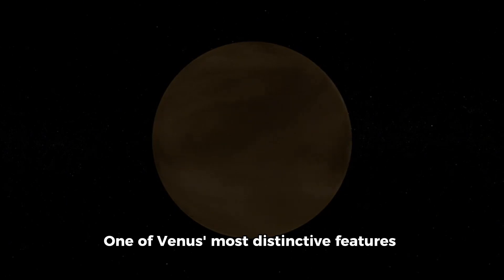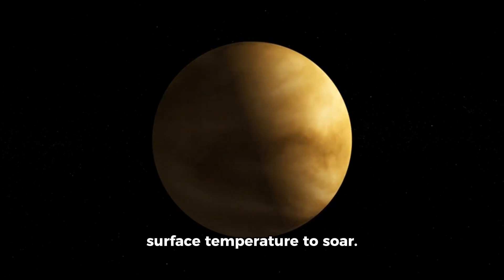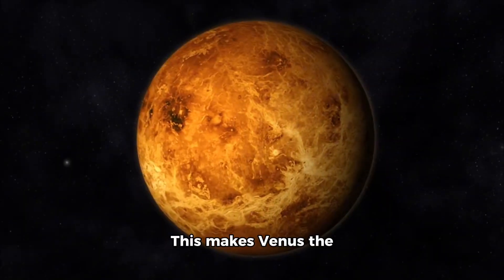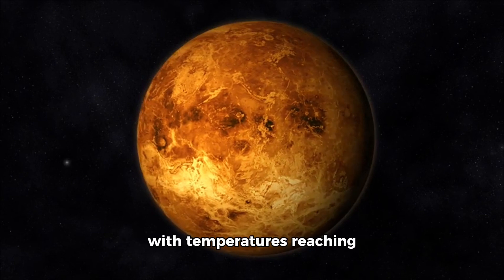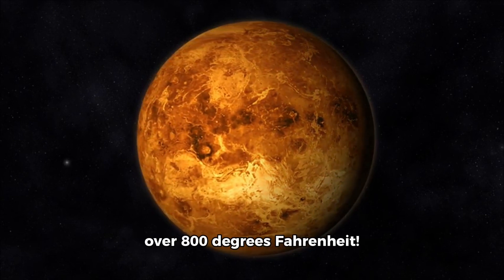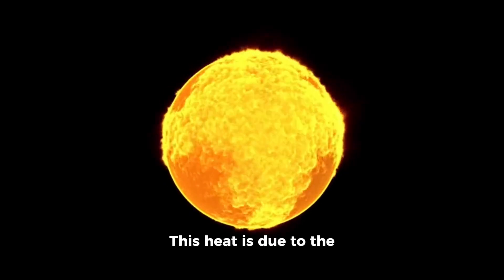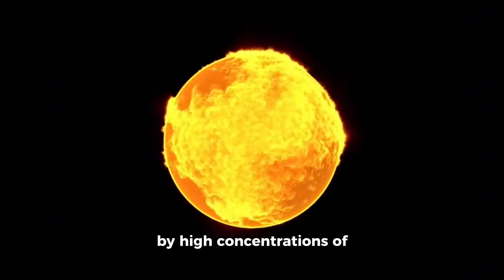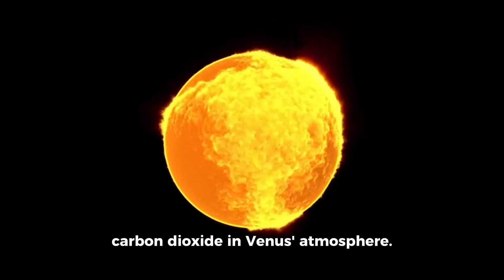One of Venus' most distinctive features is its intense greenhouse effect, which has caused its surface temperature to soar. This makes Venus the hottest planet in our solar system, with temperatures reaching over 800 degrees Fahrenheit. This heat is due to the greenhouse effect caused by high concentrations of carbon dioxide in Venus' atmosphere.